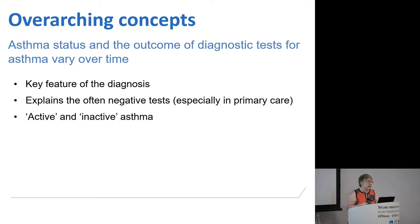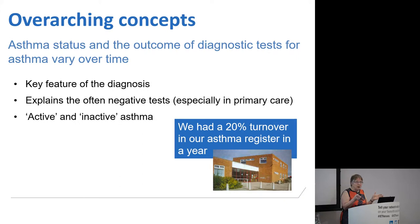This brings us to the concept of active and inactive asthma that everybody in primary care will be very familiar with, because that's how our quality and outcomes framework registers were compiled. Active patients were people who were on the register, had a diagnosis, but were also actively having treatment within the last year. It's a variable condition and our asthma registers are highly variable — there was a turnover of 20% in the asthma register in my practice, mostly due to people who were active one year and inactive the next, or vice versa.